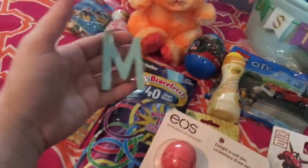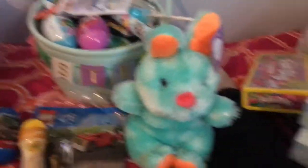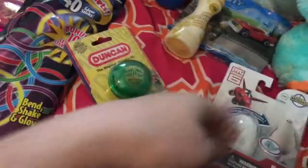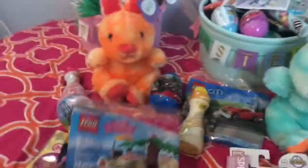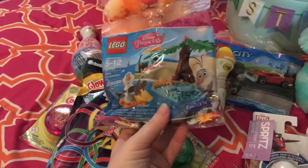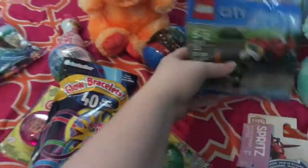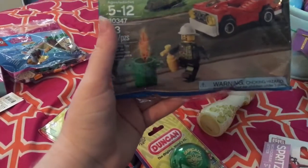Next to go on their baskets — my daughter has a little M and my son has a little C. And my kids also got Legos — they're really big into Legos. She got the little Disney princess one with a bunch of stuff in there. And then my son got some Lego City, which looks like the set is to build a car.